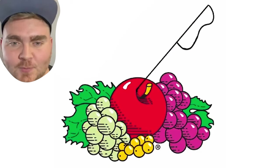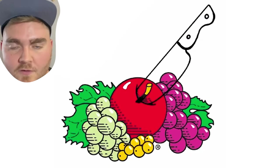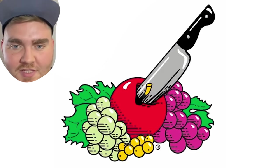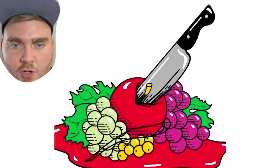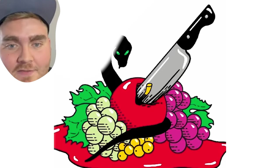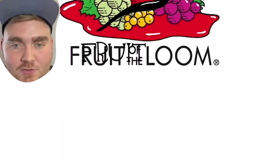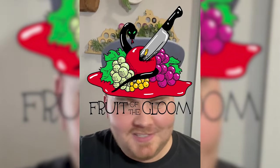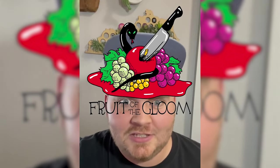Up next we have Fruit of the Loom, aka Fruit of the Gloom. For this one, I went into Procreate and decided to add a knife so it looked like it was going into the apple. I made that in the same style of the Fruit of the Loom logo, added a pool of blood to the bottom, and finally a snake. I changed the words to a different font called Escoffier, and here's the final result. I just can't get over how fun the name is, and I love how it looks.